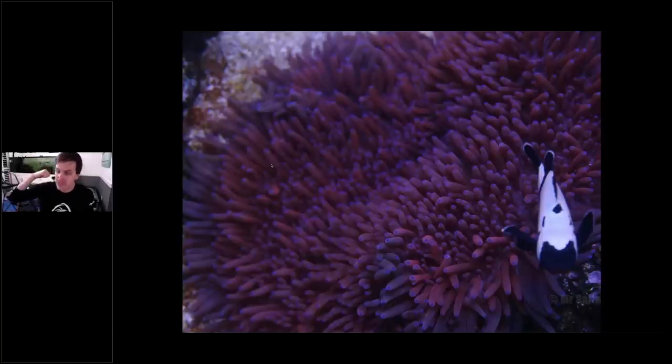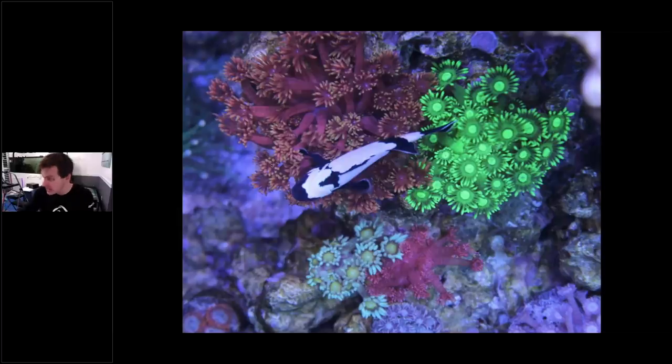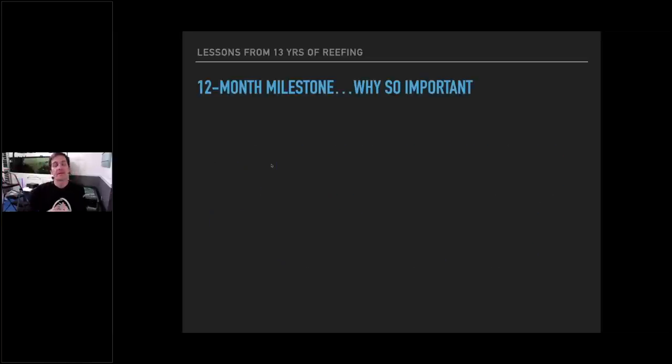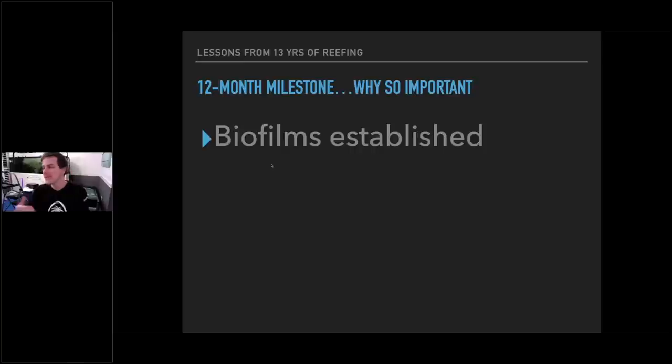My sea bay anemone is still with me. The clownfish in those shots are in the tank behind me now — over eight years old. The 12-month mark is a big milestone. At that point everything tends to lock in and then takes off. Why? Biofilms get established. You're not really growing coral — you're growing biofilms. Once those layers of biological growth lock in after a year, the tank really goes. That's one reason the 12-month milestone is so important.